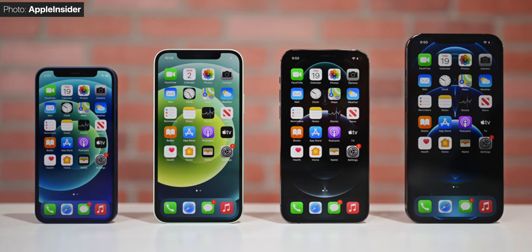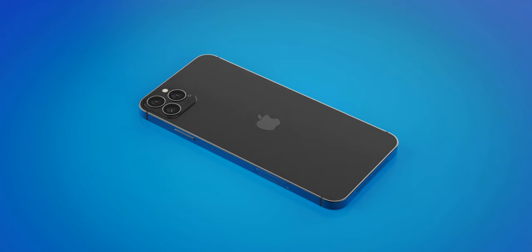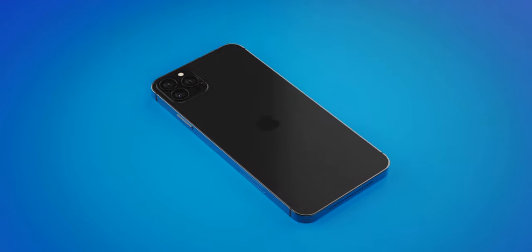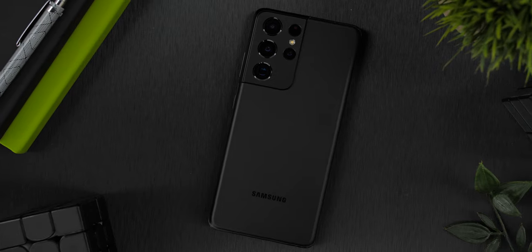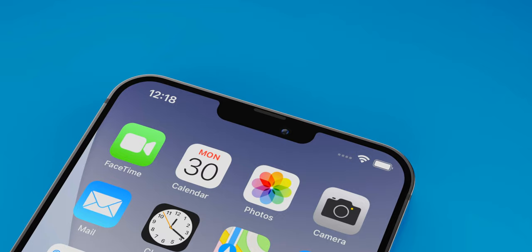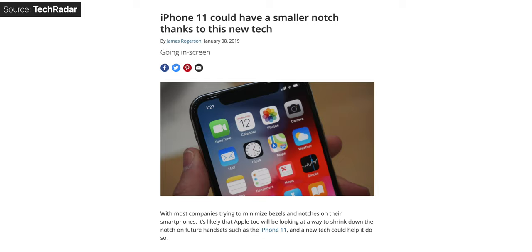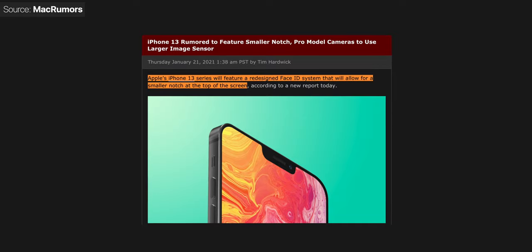What about the design? From what we know so far, the display sizes will remain the same and the squared-off frame will also remain unchanged, meaning design changes would likely be on the back of the phone — most likely a brand new color. Samsung just introduced their new Phantom Black Galaxy S21 Ultra, which looks amazing, and I do hope Apple introduces something similar with the iPhone 13. The notch is said to finally be getting thinner, but we heard this before the iPhone 11 launched and before the iPhone 12 launched, and unfortunately they remained the same. DigiTimes states that Apple will combine a few components to make the notch smaller, but we've been hearing this for years.